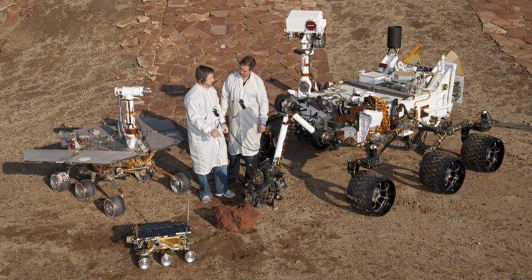Spirit is a robotic rover on Mars, active from 2004 to 2010. It was one of two rovers of NASA's Mars Exploration Rover mission. It landed successfully on Mars at 04:35 ground UTC on January 4, 2004, three weeks before its twin, Opportunity (MER-B), landed on the other side of the planet. Its name was chosen through a NASA-sponsored student essay competition. The rover became stuck in late 2009, and its last communication with Earth was sent on March 22, 2010.